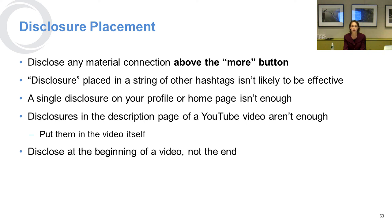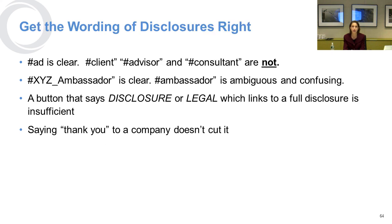That disclosure needs to be done in a very clear and conspicuous way. If you go through a social media post, any disclosure about the connection needs to appear before the 'more' button — you shouldn't have to click 'more' to find the disclosure. If you have a whole string of hashtags and the word 'disclosure' is buried in there, that's not usually going to be enough. A single disclosure on your homepage or profile is usually not enough either. The hashtag 'ad' is very clear, whereas hashtag 'client advisor' or 'consultant' is not. Your brand name underscore 'ambassador' is clear, but just saying 'ambassador' is not. Buttons that say 'disclosure' or 'legal' linking to a full disclosure are not sufficient, and someone simply thanking your brand in their post does not cut it.